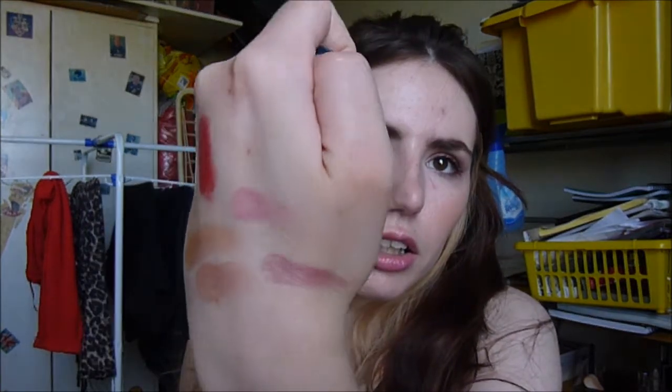And last from NARS blushes, I got Sin. This is a really nice mulberry, wine, plummy kind of colour — and again I'm going to get so much use out of this in the winter.